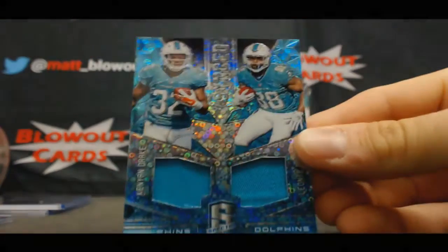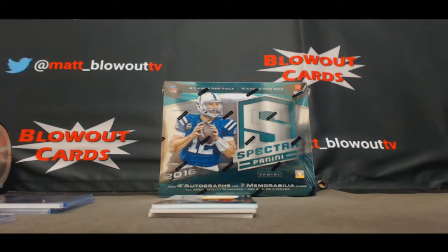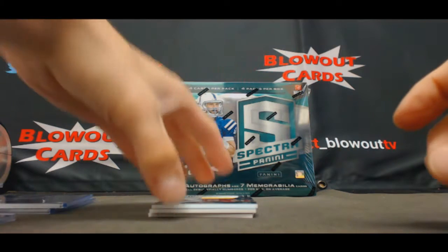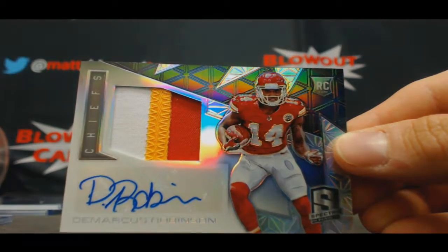Another Dolphins hit — the dual of Kenyon Drake and Leontae Carew, 1099. Hit for the AFC West here you go: patch autograph Marcus Robinson three colors, nice-looking piece there.